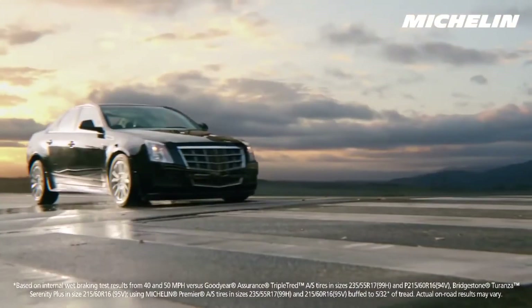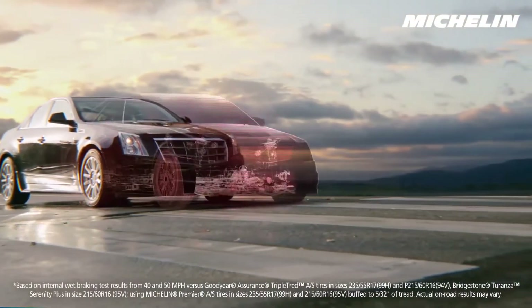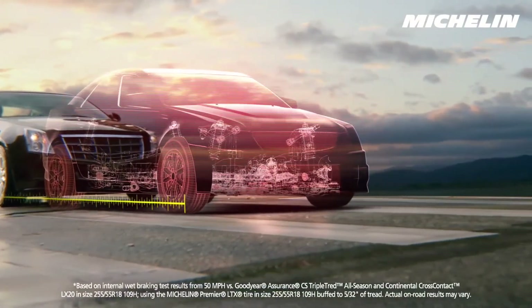Together, these innovations give you more grip on wet roads to stop shorter, even when worn, than leading competitors' brand-new tires.